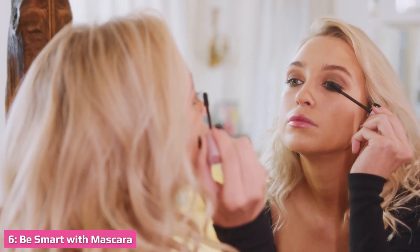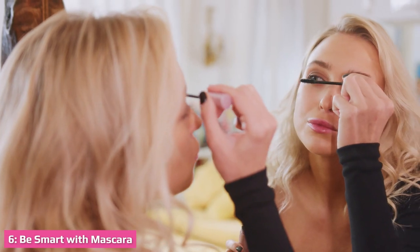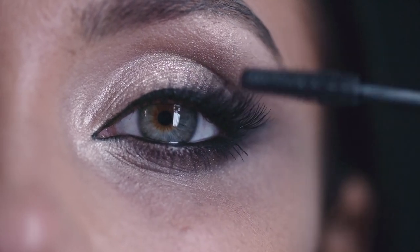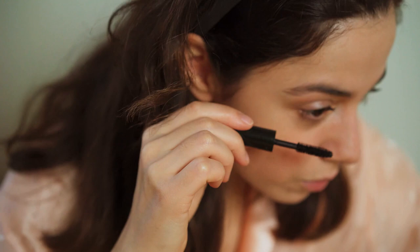Everyone likes waterproof mascara, but removing it can be a struggle. So always apply a first coat with regular mascara, then apply the waterproof one on top. This way, the waterproof mascara locks onto the regular mascara instead of the eyelashes, making it much easier to remove.